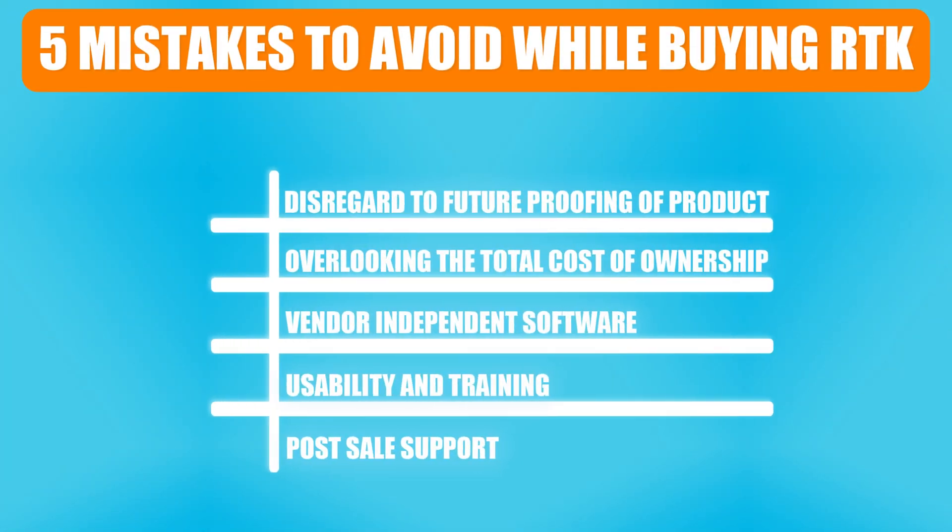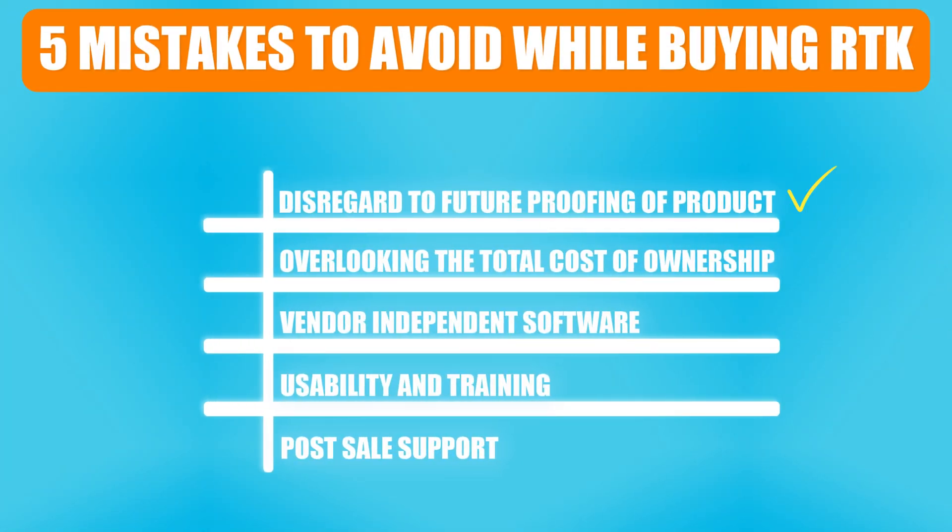There you have it — the five most common mistakes land surveyors make when they buy RTK. Number one: disregard to future proofing of the product. Number two: overlooking the total cost of ownership. Number three: does the system use vendor-independent software? Number four: failing to consider usability and training. And number five: what kind of support system does the vendor have in place for post-sale support?